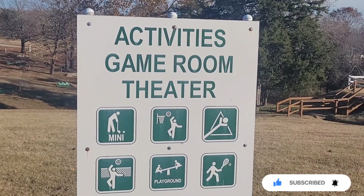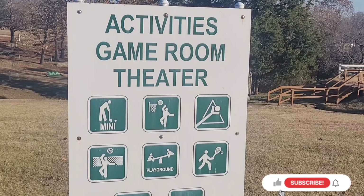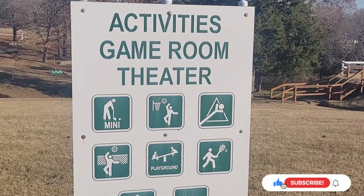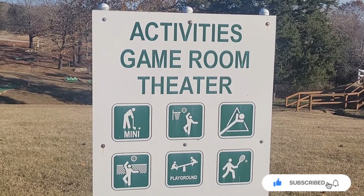Right there is the activities place. They no longer have the theater or the game room — they took that out to put up a game shop. So that was one less amenity.